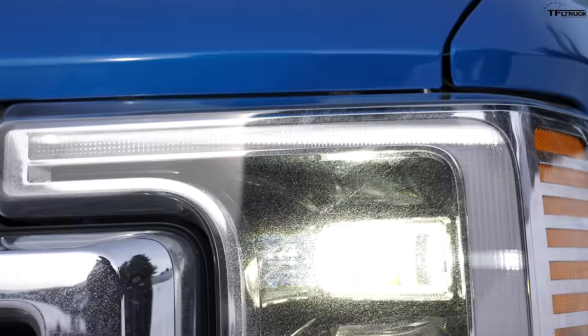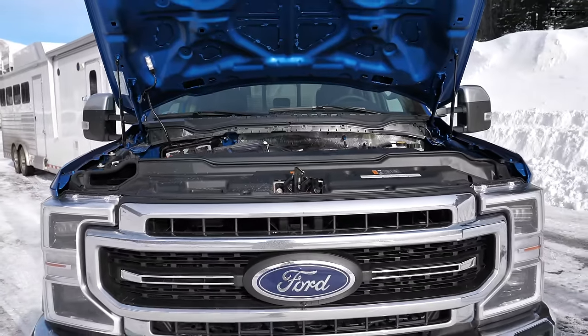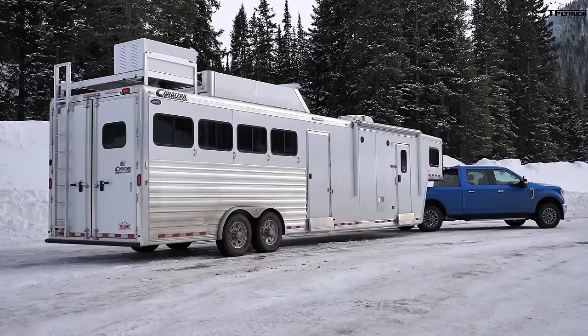You guys asked for it and you got it. Today we have the big 7.3 liter gas V8 engine versus the Ike Gauntlet, the world's toughest towing test. Yes, finally the big 7.3 Godzilla going up the hill pulling 16,000 pounds of horse trailer.